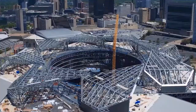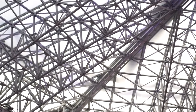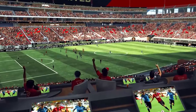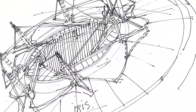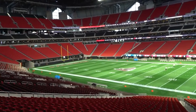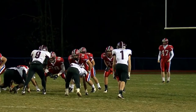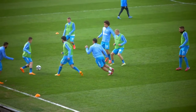Despite the retractable roof technology being inoperable at the time, the stadium formally opened on August 26, 2017, with a Falcons preseason game versus the Arizona Cardinals. Following the completion of Mercedes-Benz Stadium, several events previously hosted at the Georgia Dome were relocated there, including the SEC Football Championship game and the Peach Bowl. It hosted the College Football Playoff National Championship and the MLS Cup in 2018, and also Super Bowl 53 in 2019.